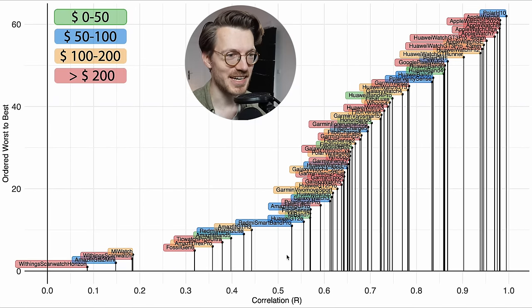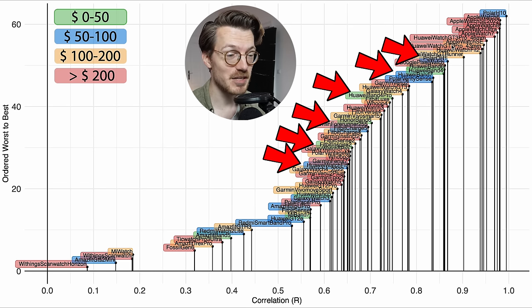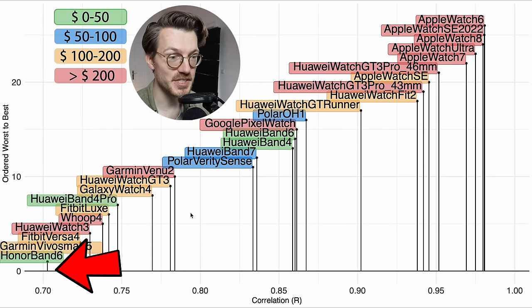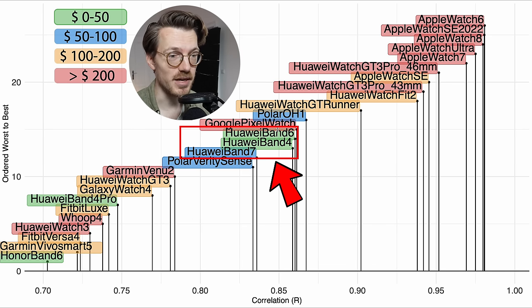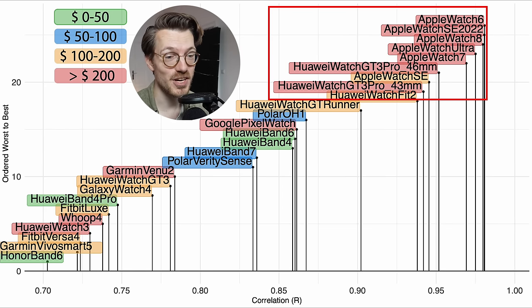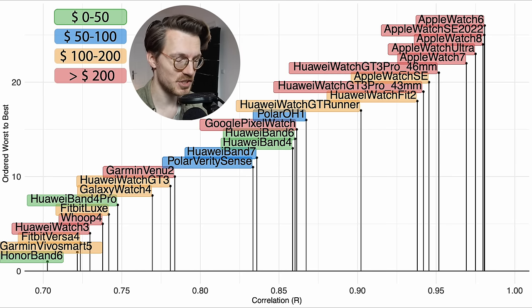Looking at the weightlifting overview for all watches, there are actually some cheap devices that perform relatively well compared to the cycling tests — more green and blue markings appear near the top right. Zooming into watches with a correlation of 0.7 or higher: Huawei Band 4, 6, and 7 all do reasonably well and are very affordable. The Google Pixel Watch, Whoop Strap 4.0, and Garmin Venue 2 are not terrible either, though they're quite expensive compared to the Huawei alternatives.